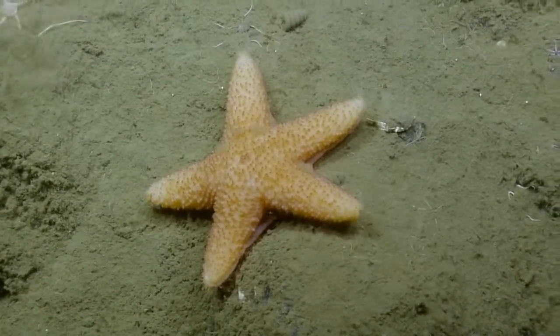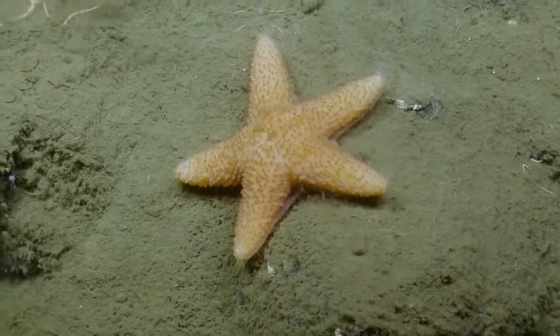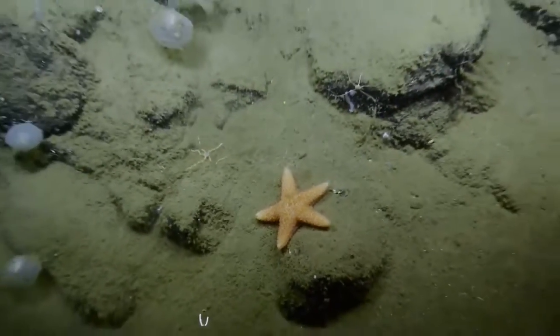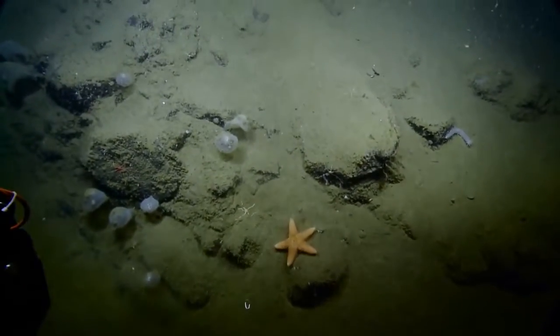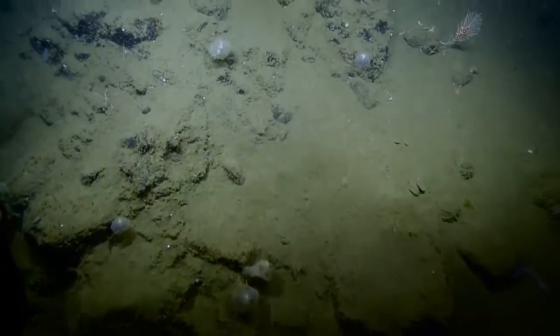What's the curly thing above the starfish? That looks kind of like sediment. In that shape? Yeah, that spiral. I think it's poop. That makes sense.